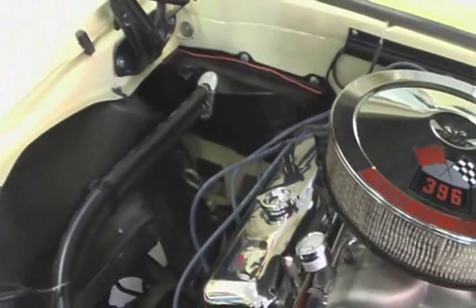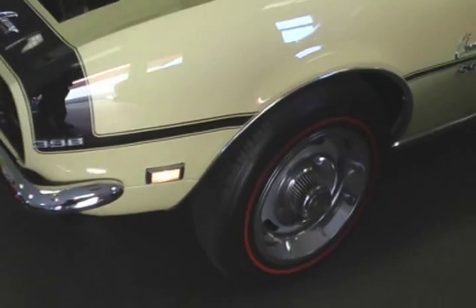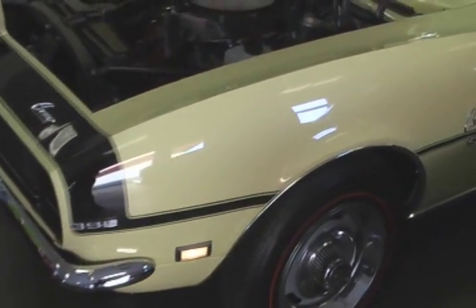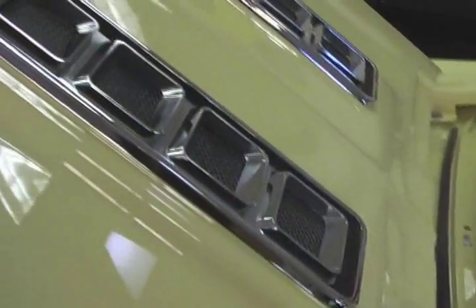Absolutely beautiful collector quality Camaro in its stunning color of yellow — that's the original color on this car. Drawing a blank on the name of the yellow right now... that Butternut, there you go. The beautiful SS hood.